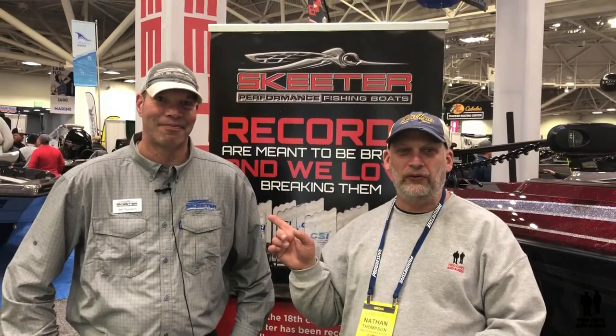Hey folks, I'm Nathan with Two Guys in a Ride. No, this isn't my new partner next to me — Rob is not growing taller or changing his face. This is Matt Thompson. He's with Skeeter Boats, and Matt is going to introduce himself and take us through some of his boats. So Matt, take it away.